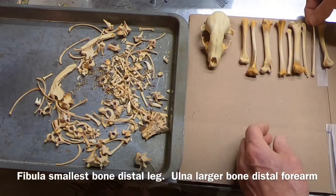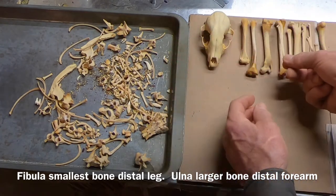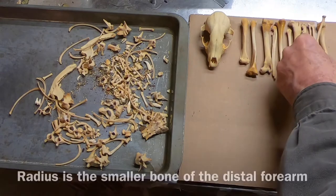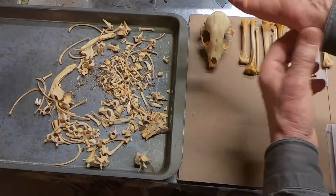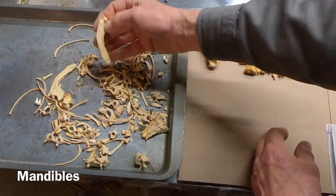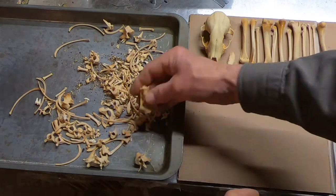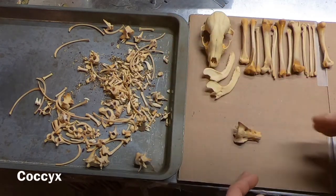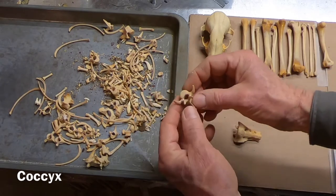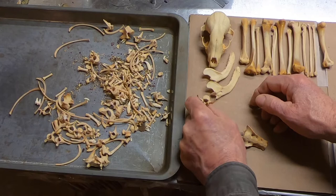Fibula — smallest bone in the lower leg. That's the elbow right there. Let's see what else — that's the radius. Wrist, part of the wrist. Mandibles, coccyx — tailbone. We'll lay that tail out this way. Thoracic vertebra. You can only spot the thoracics really easily.